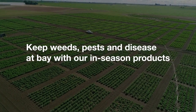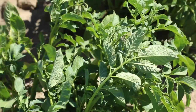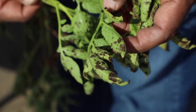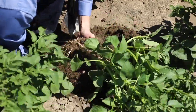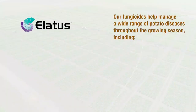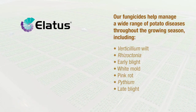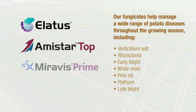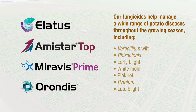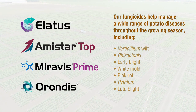As the growing season progresses, Syngenta offers a wide portfolio of in-season products to fight off weeds, diseases, and insects and help potato crops thrive. For instance, an in-furrow application of a fungicide can help suppress Verticillium wilt and control Rhizoctonia infections early in the season. Amistar Top fungicide, Miravis Prime fungicide, and the Orondis fungicide brands help deliver control of a wide range of diseases throughout the season.